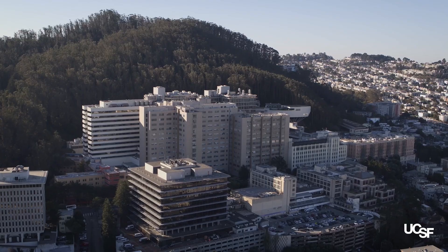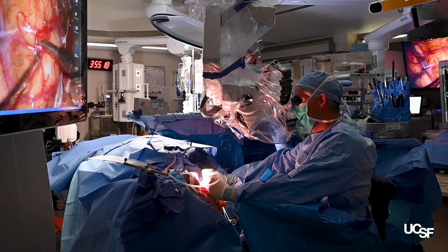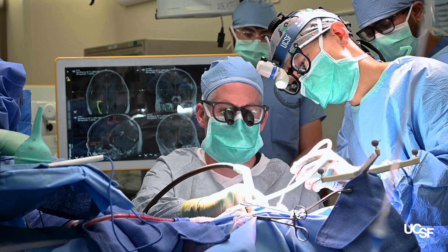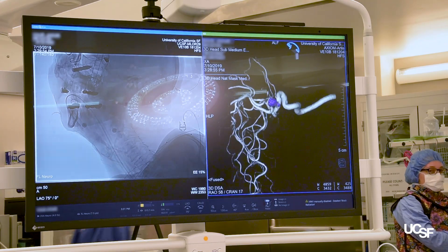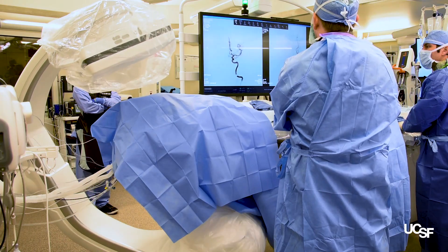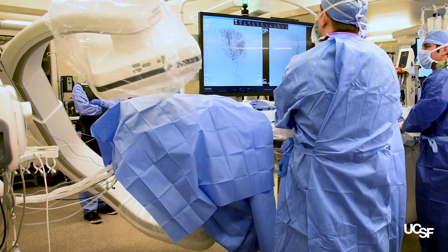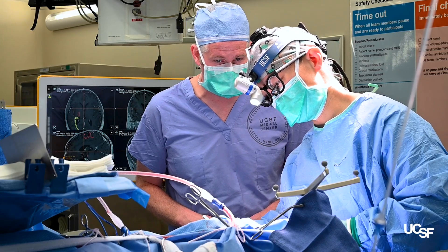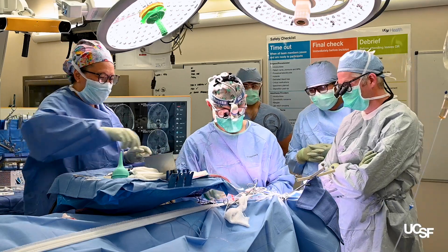I believe patients come to UCSF given our great experience in complex vascular neurosurgery cases. In a typical week, at least half of our cases have been referred from elsewhere around the state or around the country from neurosurgeons who have deemed these cases very complex or too challenging and have sent them to a high-volume center. We also have a phenomenal team of ICU nurses, residents, fellows, and staff who are very much used to dealing with the most challenging and difficult cases in vascular neurosurgery.